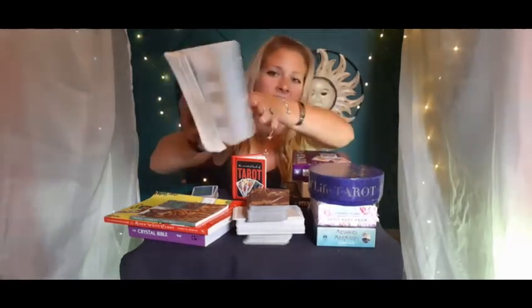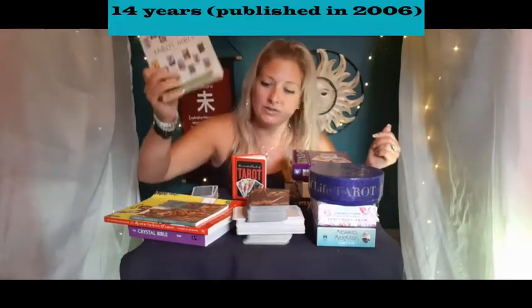The next book I used was the Tarot Bible. This is a really amazing book and you can see it's in pretty rough shape — this is what I used for the last 20 years religiously.